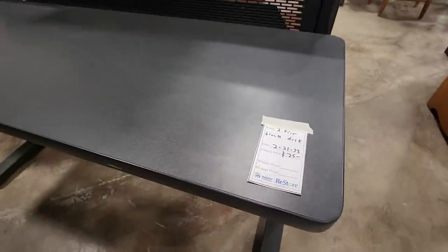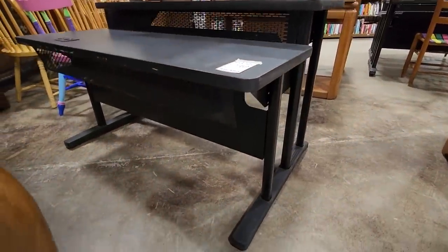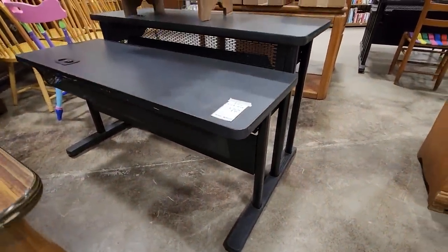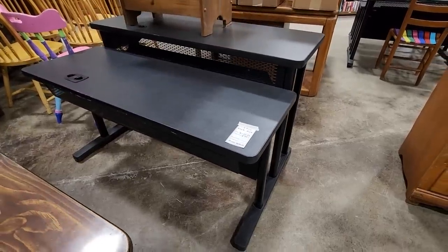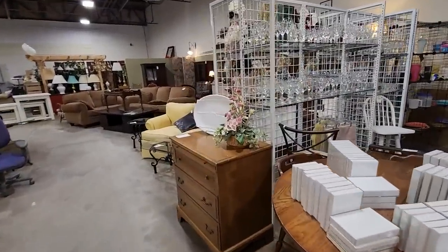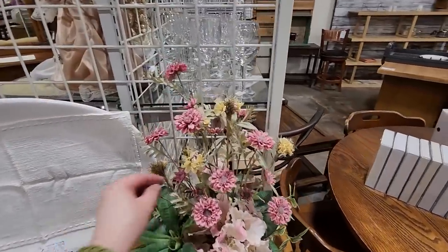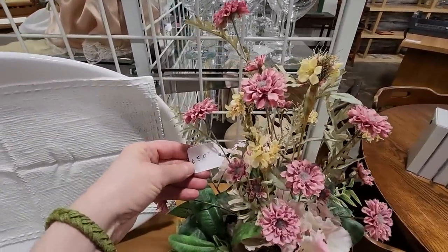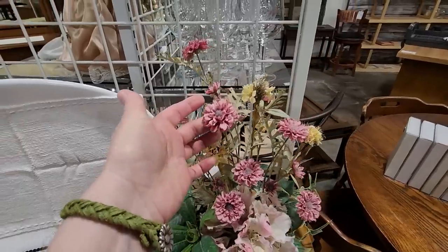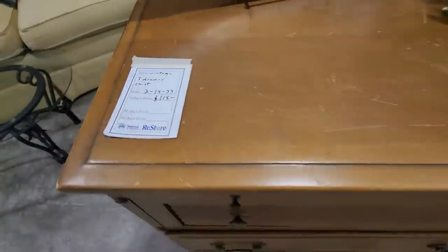And they had several of these two-tiered desks here. They looked practically brand new — they're $25 apiece. I should have got one of those. And now we're going back towards their Antiques and Uniques collection area. I have to look at the flowers — that's beautiful. $5. And look at this nightstand — it's a little over $100.